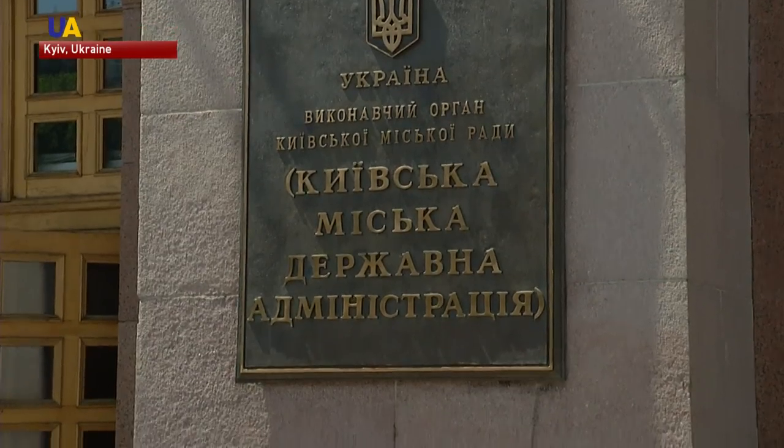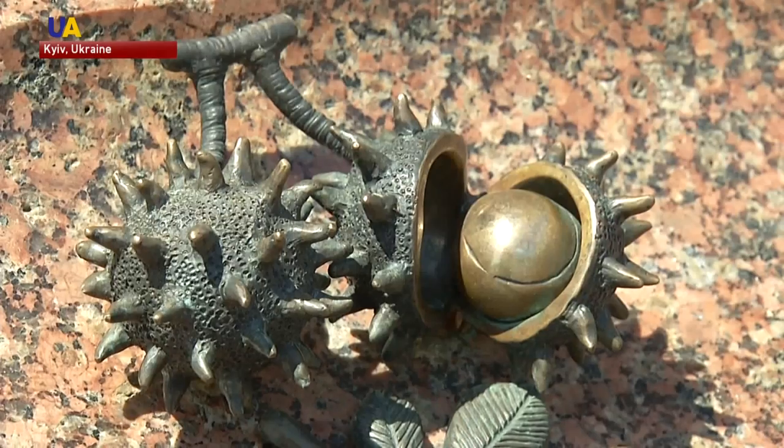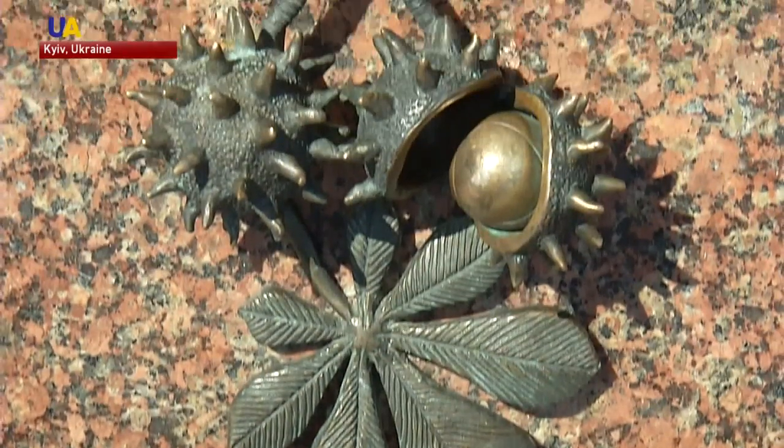Meanwhile, on the wall of the city administration building, you will find one of Kyiv's best known symbols — the chestnuts. Legend has it the first chestnut tree was planted in the Ukrainian capital by Petro Mihyla about three and a half centuries ago.